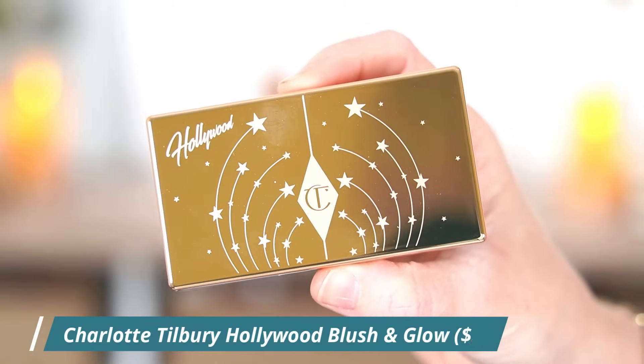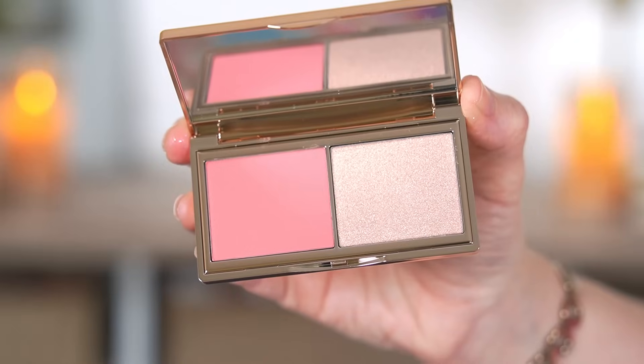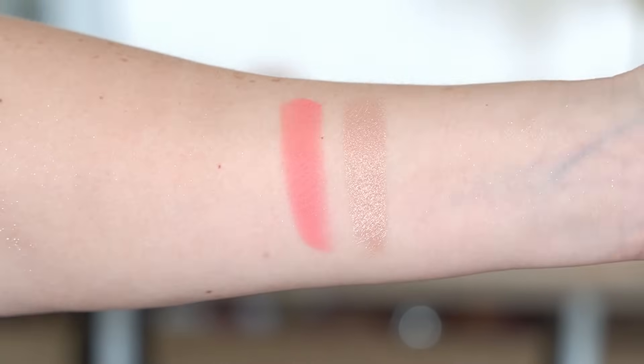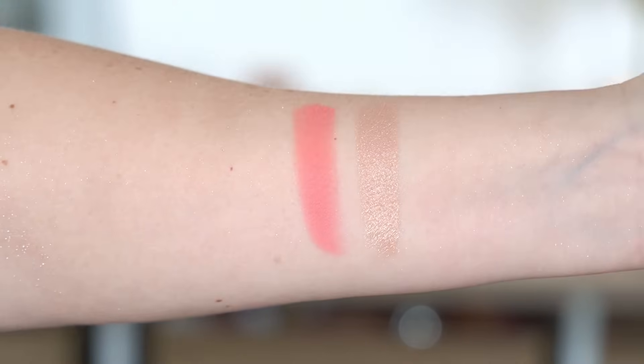When it comes to the little blush duo, this is really cute and I actually love the color in here. It's such a pretty happy bright pink. This is the lighter of the two versions — we have a beautiful bright pink blush and then a champagne-colored highlighter that actually leans a little bit pink. I really like the tone of this highlighter a lot. Everything swatches very smoothly; they're really finely milled and both feel like a really nice formula, so I don't have any issues with this little palette.